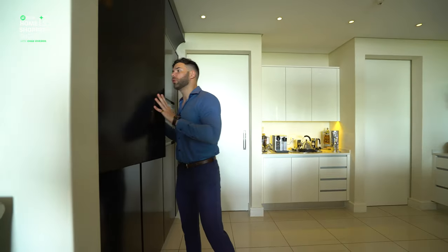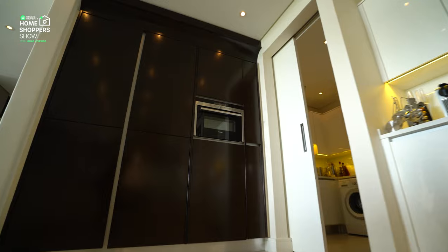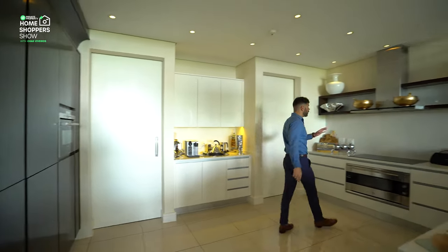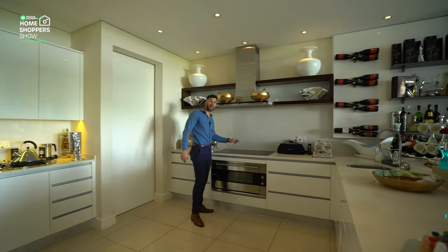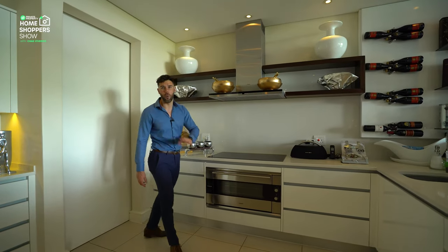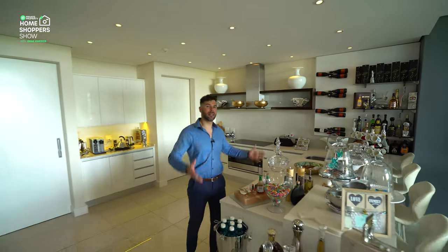Storage continues — your fridge is hidden behind beautiful dark wood paneling. Built-in Siemens appliances run all the way along this side as well, including a top electric burner and extractor fan. The stunning white Caesar stone countertops really tie everything together.